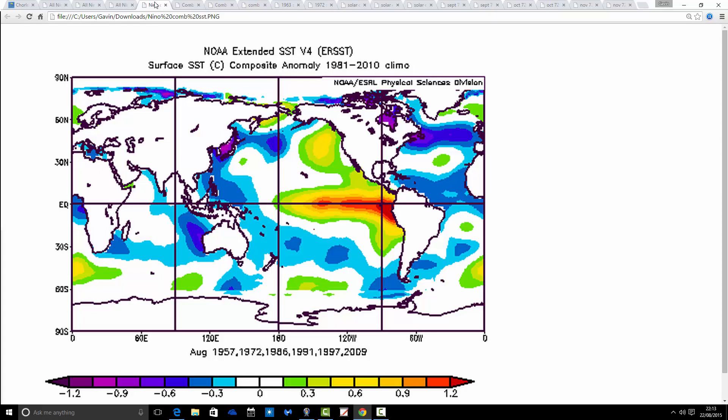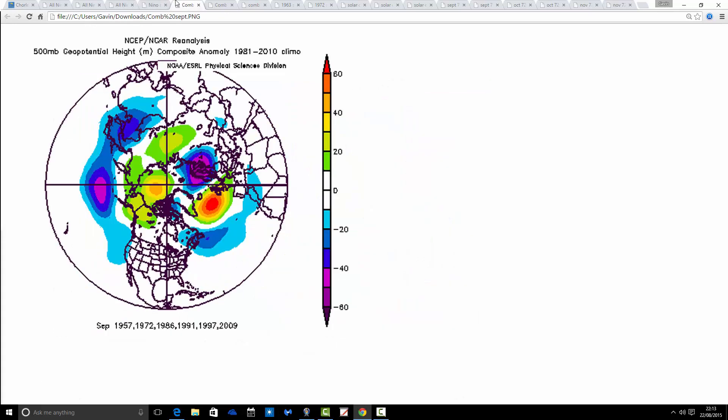Stuart has also looked at sea surface temperature anomalies in the Atlantic and Pacific Ocean for this time of year, for August, and come up with some years that are very close to this year, particularly in terms of the El Niño. Taking out some of those years, we come up with 1957, 1972, 1986, 1991, 1997, and 2009. So we've taken out about half of the years and still have half left for some analogues going forward, particularly in terms of how strong El Niño is right now — though the cool Atlantic may also be included in these.